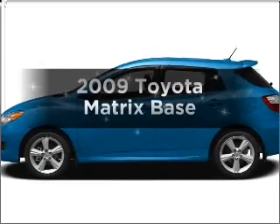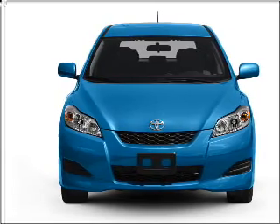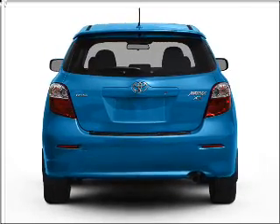Presenting the 2009 Toyota Matrix — everything you need under one roof with this great vehicle. With an efficient four-cylinder engine connected to a smooth-shifting automatic transmission, you will appreciate the safety feature of anti-lock brakes.